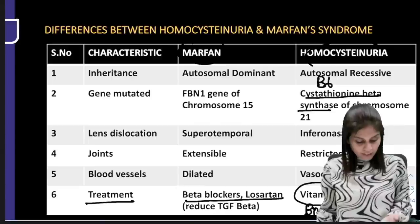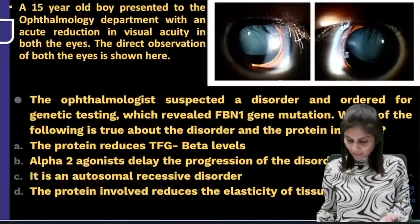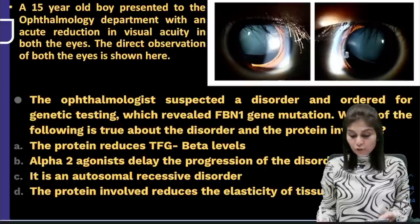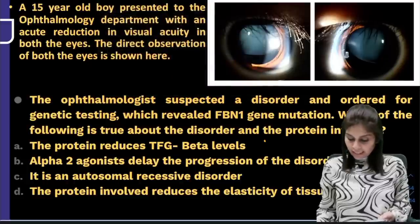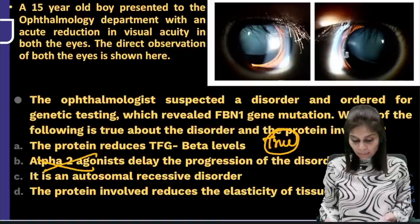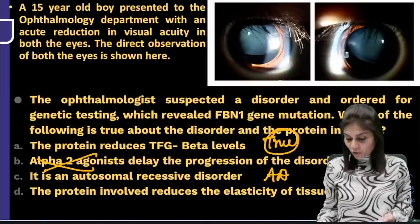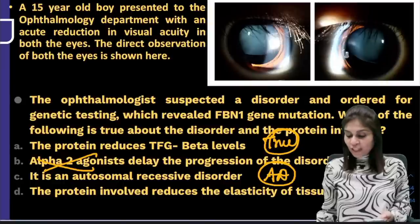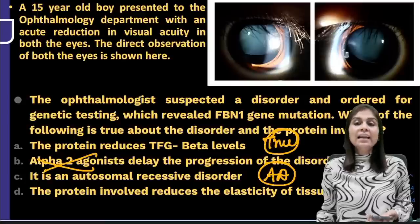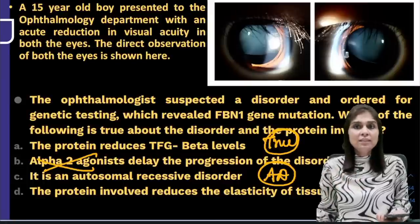To summarize the differences: Marfan syndrome is autosomal dominant, homocystinuria is autosomal recessive. FBN1 gene mutation on chromosome 15 for Marfan; cystathionine beta synthase defect on chromosome 21 for type 1 homocystinuria. Superotemporal dislocation in Marfan, inferonasal in homocystinuria. Dilated blood vessels in Marfan, vaso-occlusive in homocystinuria. Hyperextensible joints in Marfan, restricted joint movement in homocystinuria. Beta blockers and losartan for Marfan; B6, B12, or folate for homocystinuria.